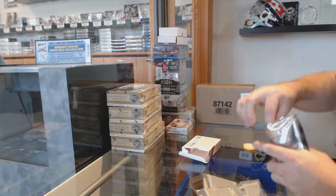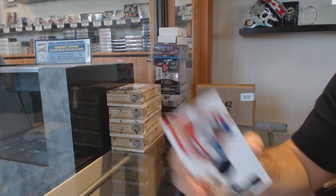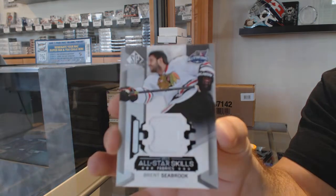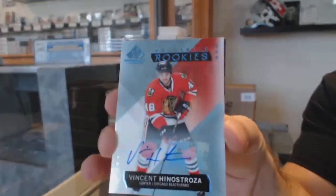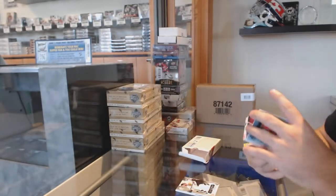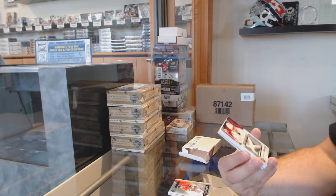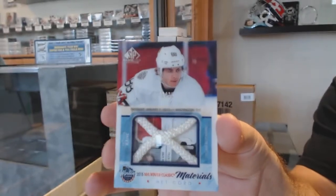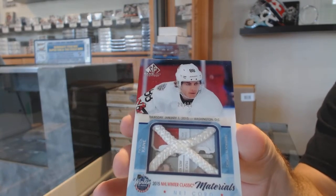We've got a net cord for the Panthers, Nick Bukestad. For the Chicago Blackhawks, an all-star skills jersey of Brent Seabrook. Chicago Blackhawks, Vincent Henestrosa — rookie auto. For the Chicago Blackhawks, numbered to 35, a classic net cord — Patrick Kane, number to 35.